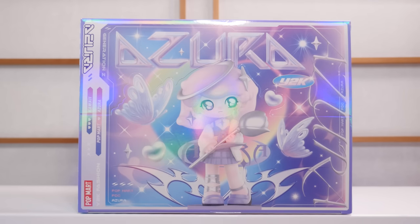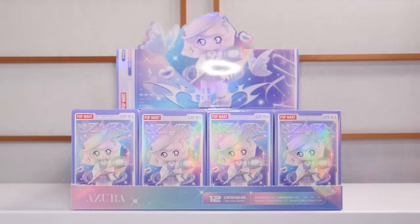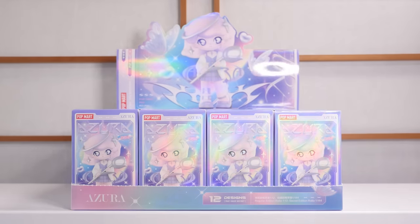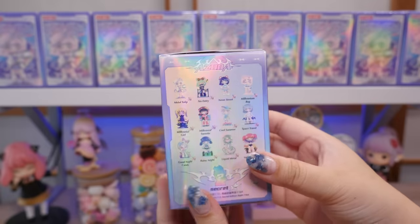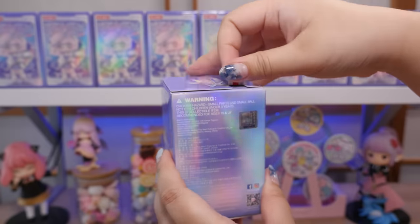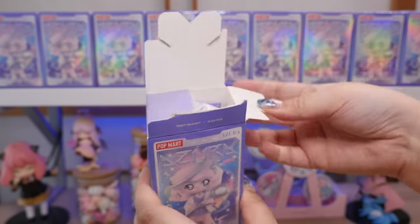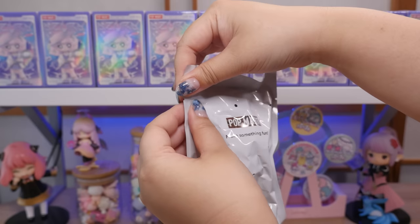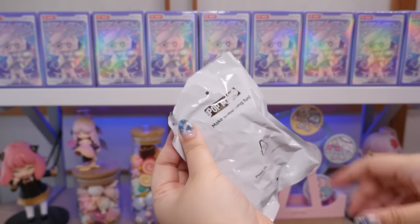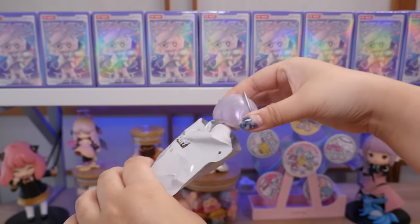Heyo! It's Abby and I have the Japan exclusive Azura Y2K set. Look at this set — I'm literally holding my light right now because of the glare. But look at that, it's so iridescent and pretty. Here she is. There are 12 boxes in this set. Let's just open the first one up and then we'll take a look at the lineup. This set is stunning. I'm genuinely surprised that Pop Mart did a Japan exclusive set — as far as I know, this is the first time that's happened.